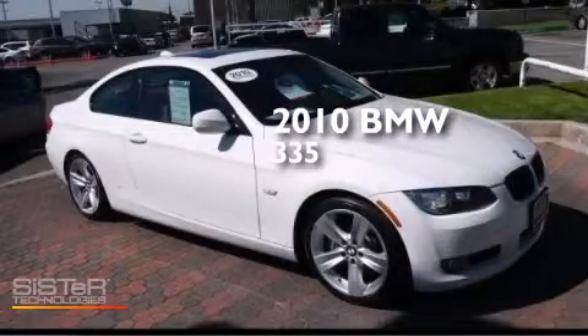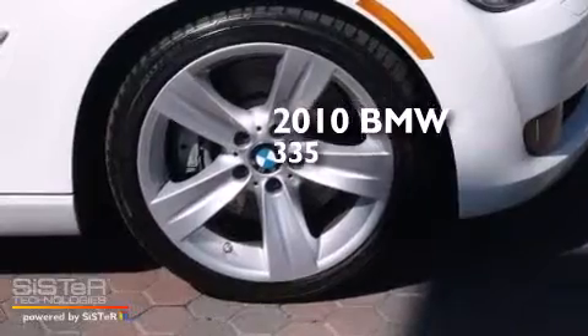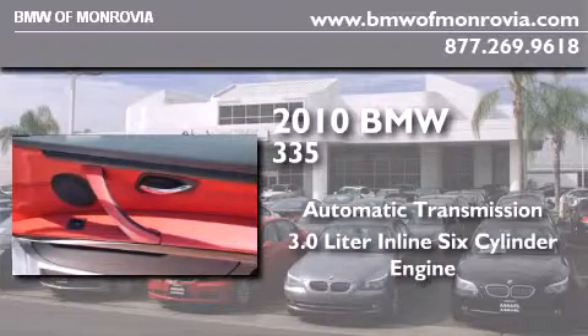This is a certified pre-owned 2010 BMW 335. This car has an automatic transmission and a 3.0-liter inline six-cylinder engine.